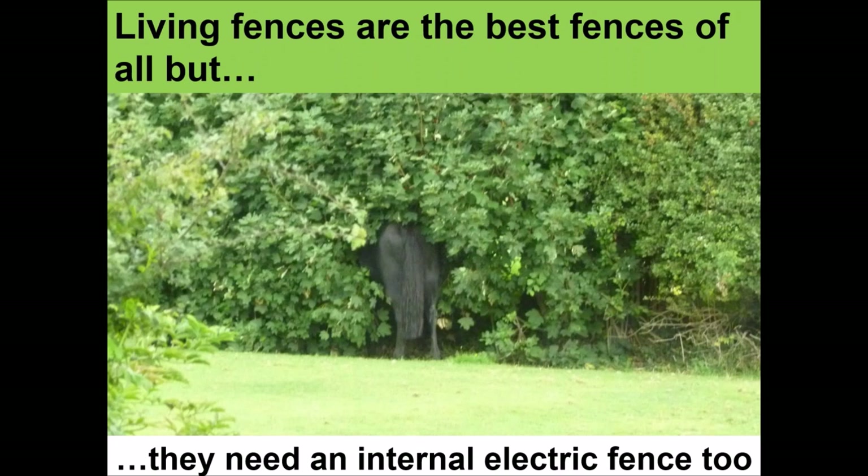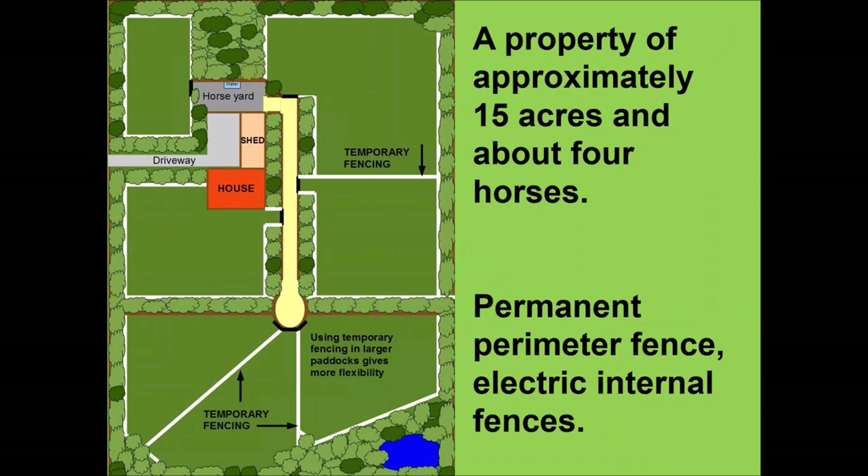Living fences are the best fences of all, though horses may need an internal electric fence to stop them pushing through. This property in Canberra is approximately 15 acres and has an Equicentral System set up — a horse yard with all paddocks either directly leading into it or into a laneway that leads up to the horse yard. There's permanent fencing around the outside, all internal fencing is electric, and there's lots of vegetation between the paddocks.